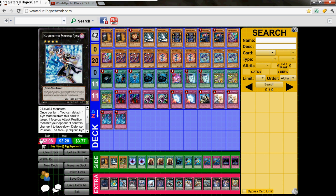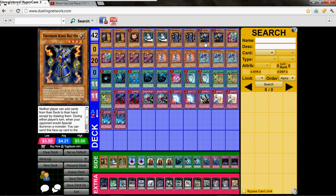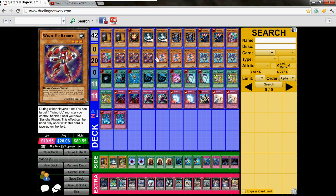He has 2 Maxx C, 1 Sangan, 2 Snowman Eater, 2 Thunder King, 2 Tour Guide, no Tour Bus, 2 Windup Magician, 3 Windup Rabbit, 3 Windup Rat, 3 Windup Shark.